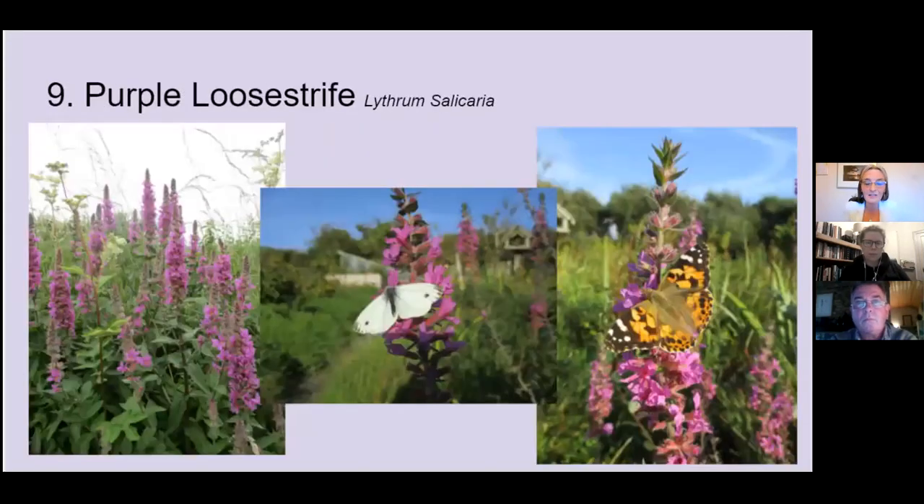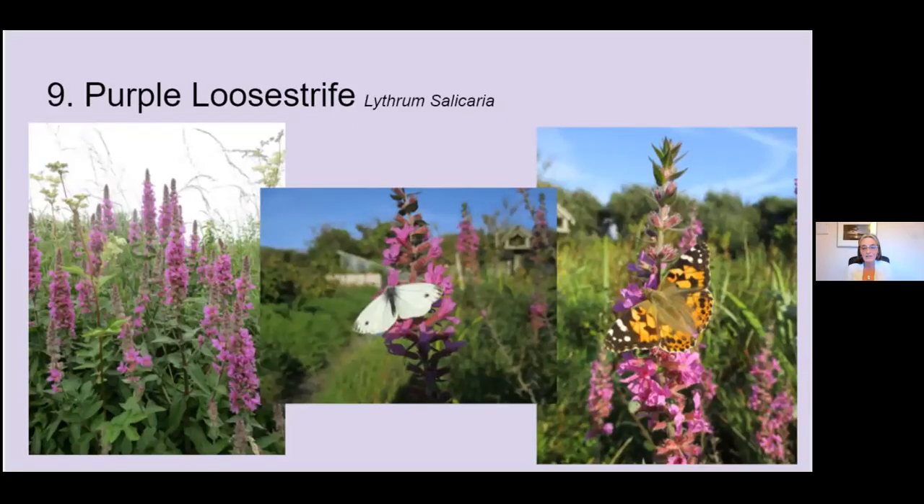Number nine is purple loosestrife. This one comes out a bit later, usually late June or July. You'll often see it in the hedgerows alongside meadowsweet. I love this herb because it's really not one that people refer to that often, and it's not one I would have learned during my training. But it's a really valuable herb for the digestive system.